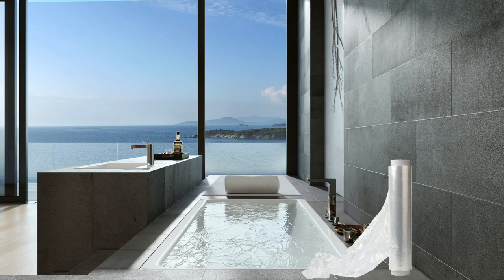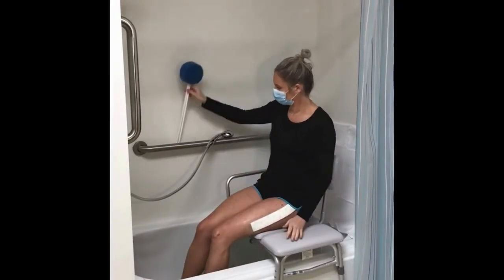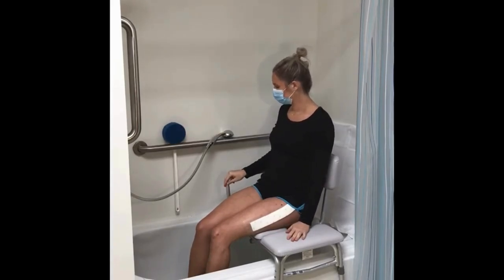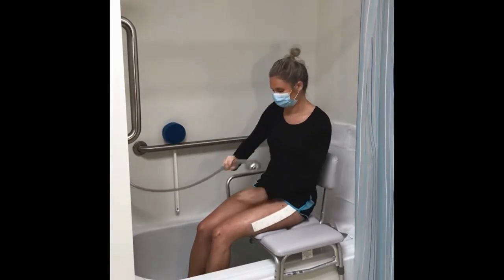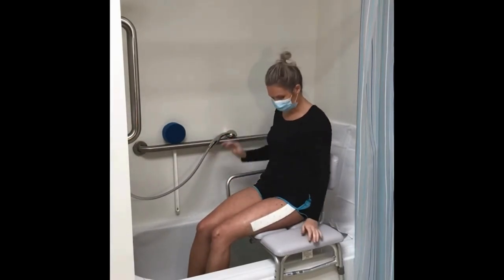Instructions will likely say when you can get your incision wet, when you can wash it, and when you can immerse it. Some people use clear wrap to wrap around it to help keep it dry. You may find it useful to install a shower hose sprayer that you can move and spray your body with. Some people use squirt bottles or a cup to help rinse themselves off. A long-handled sponge or scrub brush can be handy and feel great on your back.